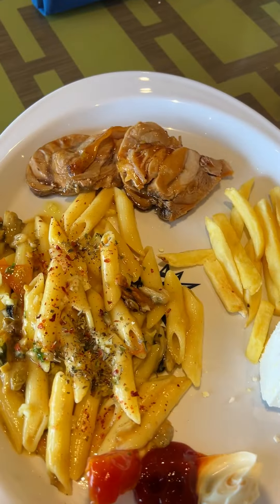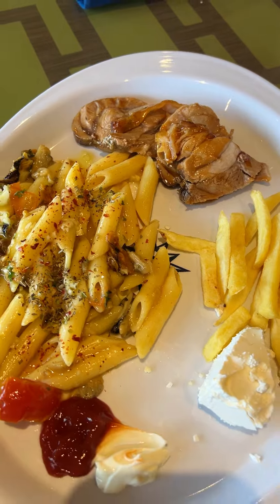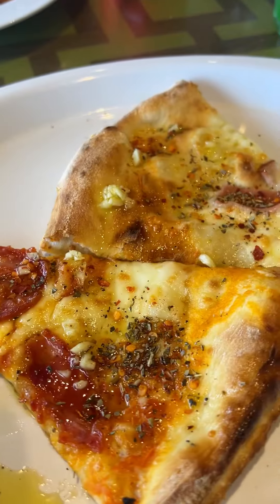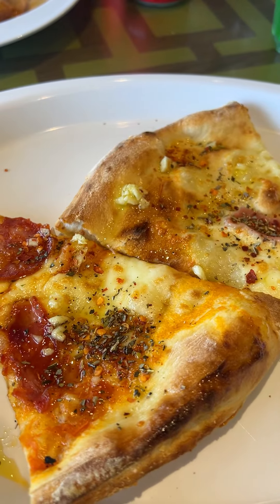For lunch I wasn't really feeling it. The seafood pasta was a bit fishy, but the pizza on the cruise was really amazing throughout the entire cruise.